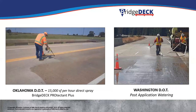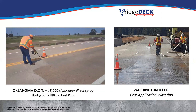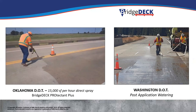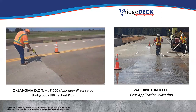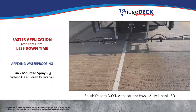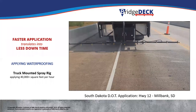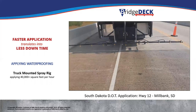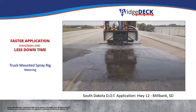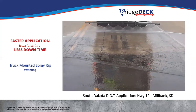Our bridge deck product is focused, as you can imagine, on highway bridges, dams, and tunnels. Here you see Oklahoma DOT spraying out of a 55-gallon drum with a battery-powered gun — getting about 15,000 square feet an hour. On the right, Washington DOT is doing the watering out of one of their trucks. You can gear up even heavier: South Dakota DOT set up a box truck with a spray bar doing two lanes at a time, probably 40 to 50,000 square feet an hour, with a separate spray bar for watering. The truck went to one end of the bridge and came back doing the watering for the next step.